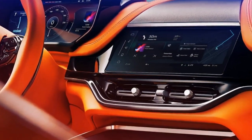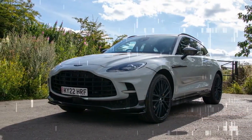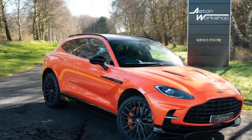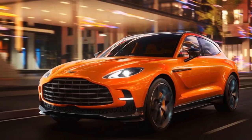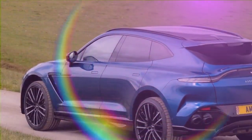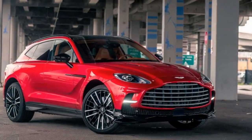With GT, sport, sport plus, individual, terrain, and wet modes available, I try the first three. Throttle response is relatively sedate in GT; the throttle perks up in sport mode, and the 9-speed shifts crack off even quicker. Both get even quicker in sport plus, but Aston says sport mode is the faster way around a track, as sport plus loosens the stability control to let the DBX slide. Slides aren't a good idea on public roads, however, so I can't feel that difference.